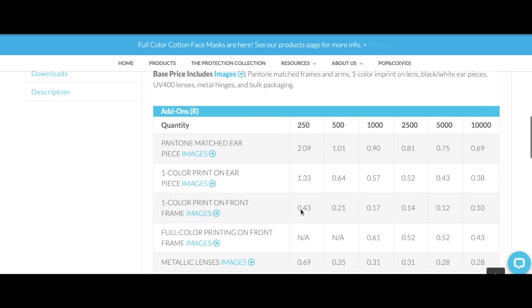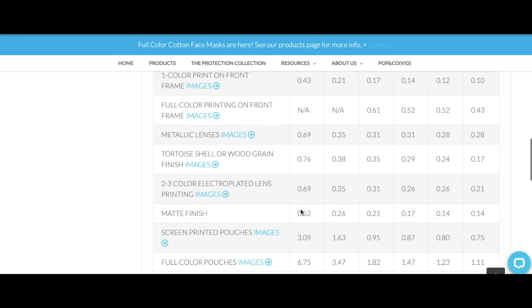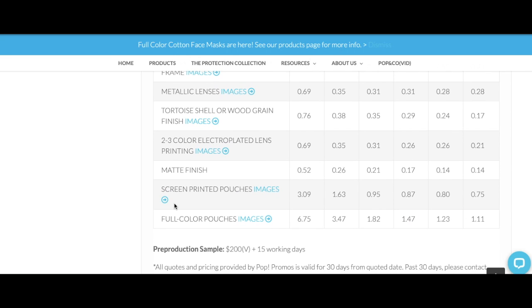Customization options include PMS colors on the earpiece, PMS colors on the frames, color imprints, metallic lenses, unique finishes, printing on the lenses, matte finish, and last but not least, custom pouches to go along with the sunglasses.